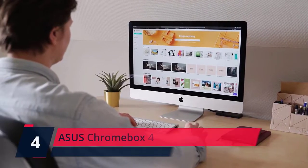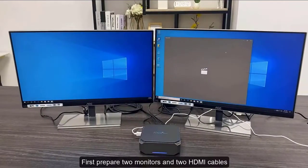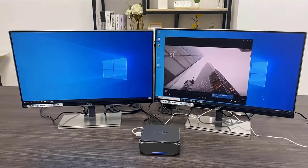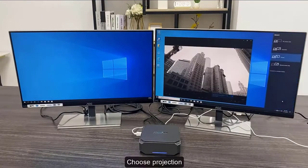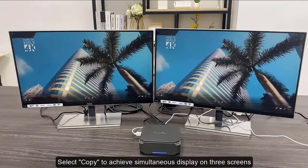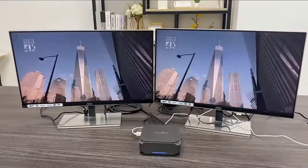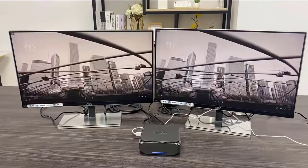Number 4: ASUS Chromebox 4. ASUS Chromebox 4 features an Intel Celeron 5205U processor and DDR4-2400 memory for faster, smoother, and more energy-efficient performance. It supports up to three 4K displays and is equipped with a versatile USB-C port that enables power delivery and display port connections.